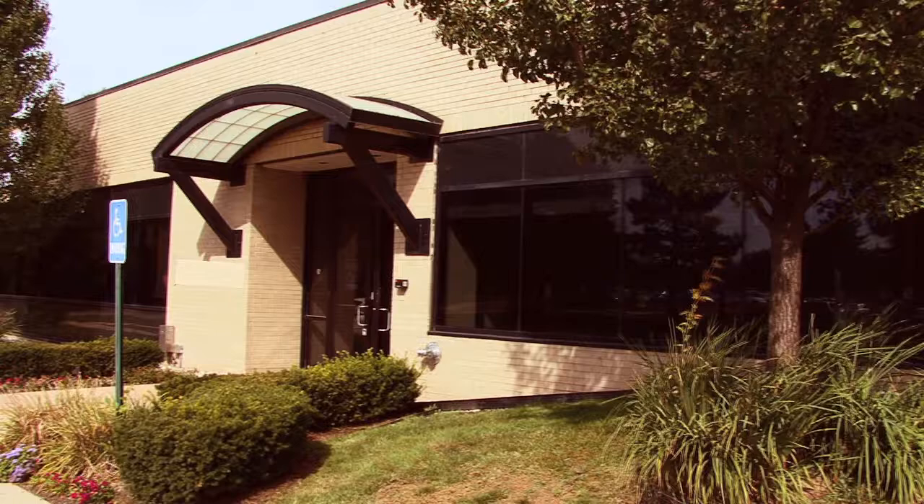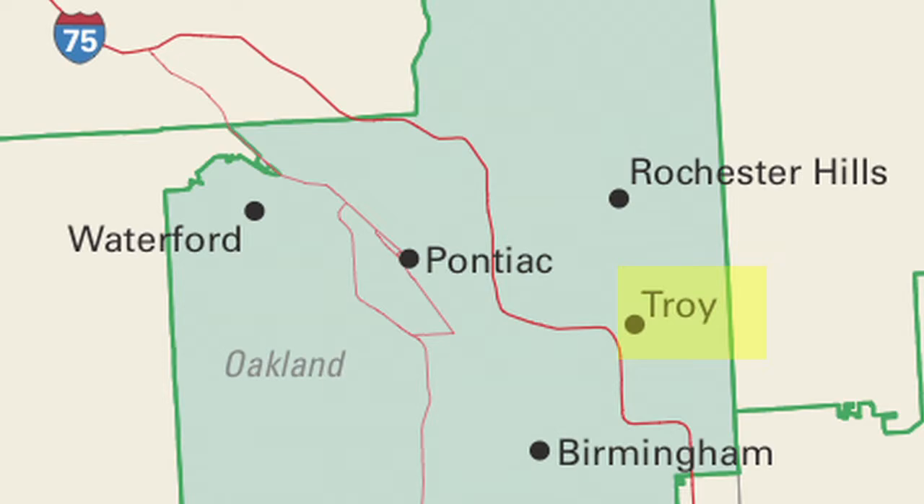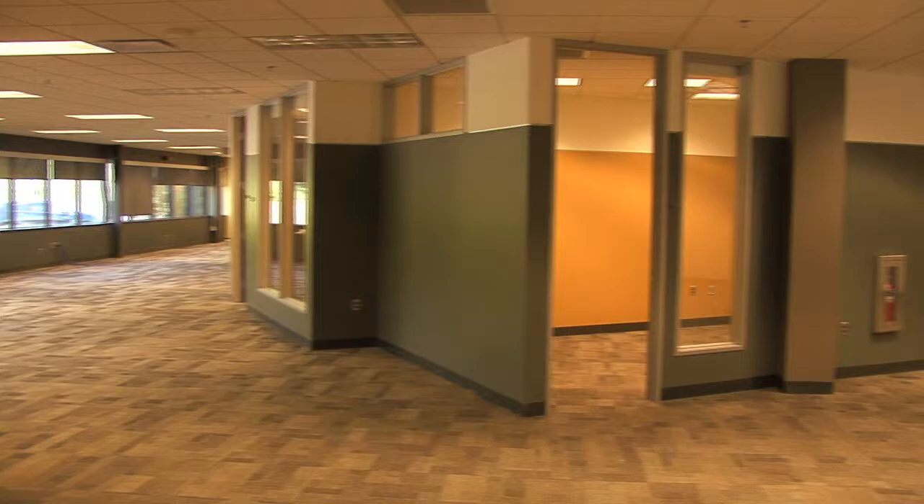Located in the heart of Troy, Michigan, 200 Kurtz offers a prestigious and upgraded office environment for your corporate headquarters. 200 Kurtz is strategically located just south of Big Beaver, only seconds from the I-75 Big Beaver exit.